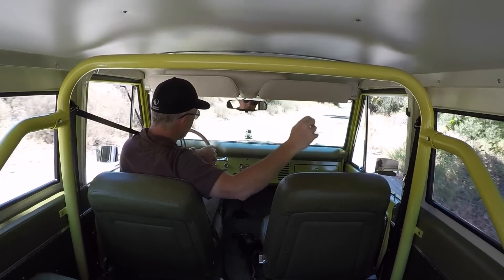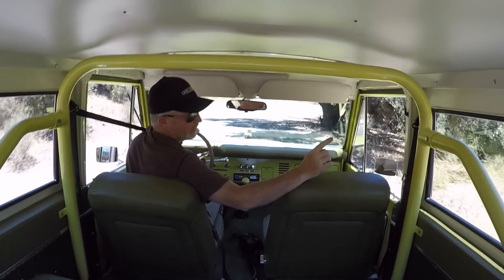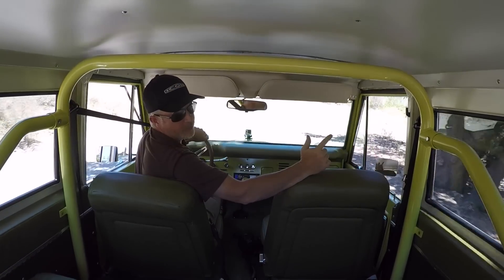If you'll notice this roll bar — really well done, braced — and it has a three-point seatbelt. So that's a really nice upgrade too.